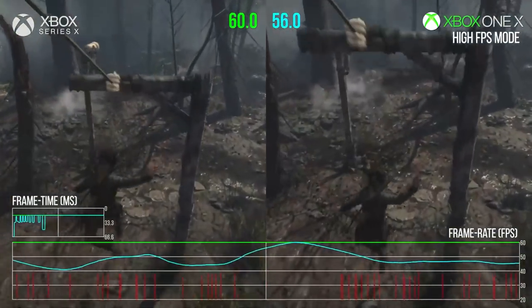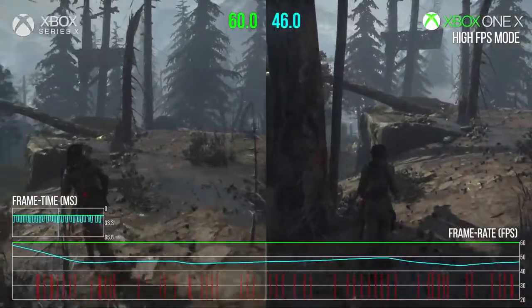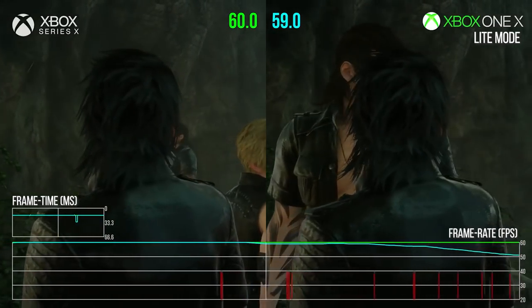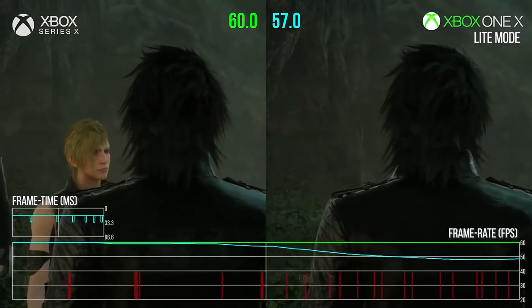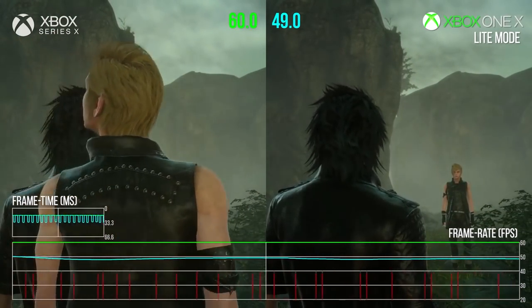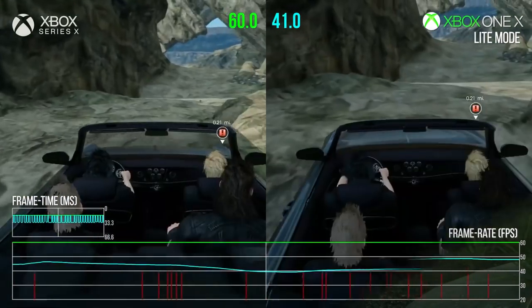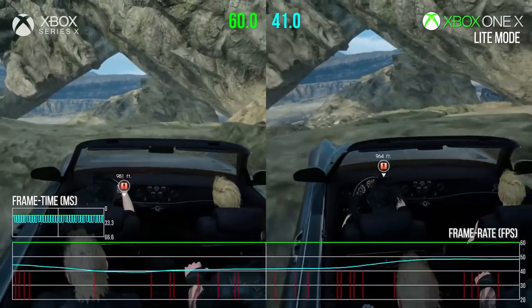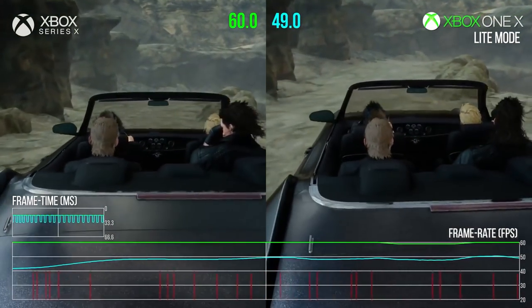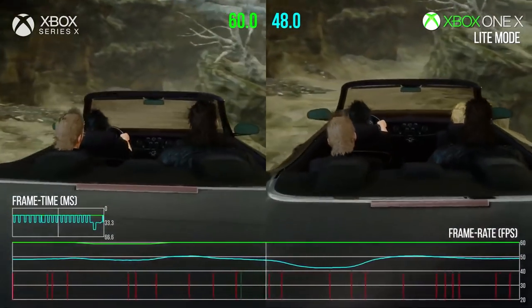You're seeing the improvements most of the time in terms of frame rate. Some games with dynamic resolution also see a resolution improvement. People ask why the graphics aren't better — the games won't be graphically better unless they're remade. These are just old games being made to perform closer to a locked 60fps, better than they've ever done on any home console. PC gamers have been able to lock some of these at 60 for a while, but now the Xbox Series X basically works like a PC.